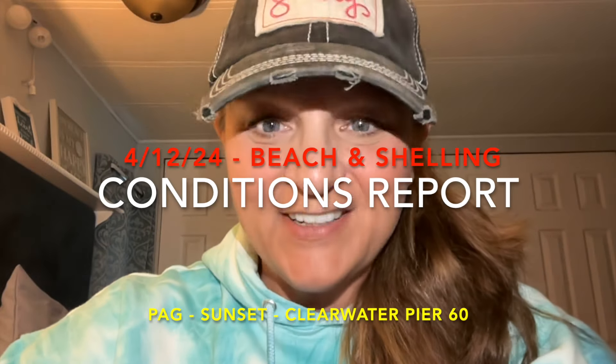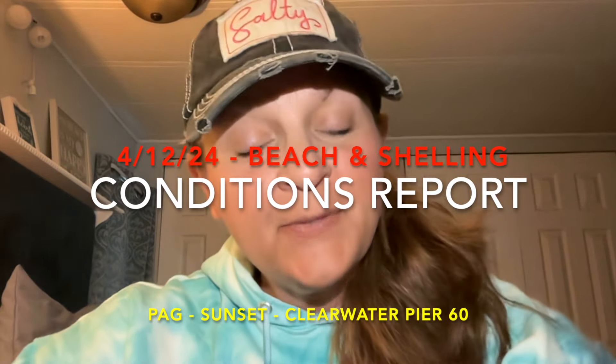Well hello shore buddies and welcome back to the channel. Just here with a quick update for you on what I saw out on the beaches following the big storm that we had this Thursday. Water levels went quite a bit higher than expected in a number of places and we went and took a few looks around to see what we could see.